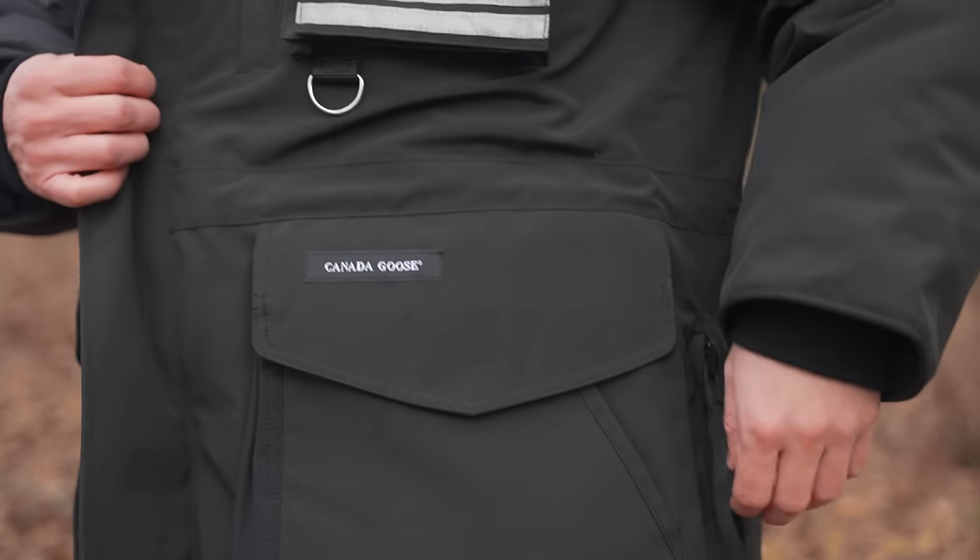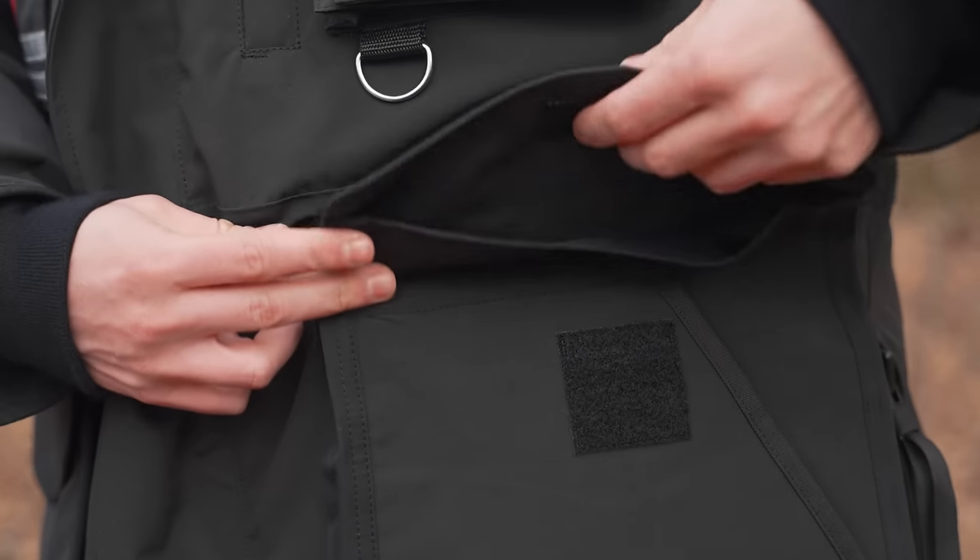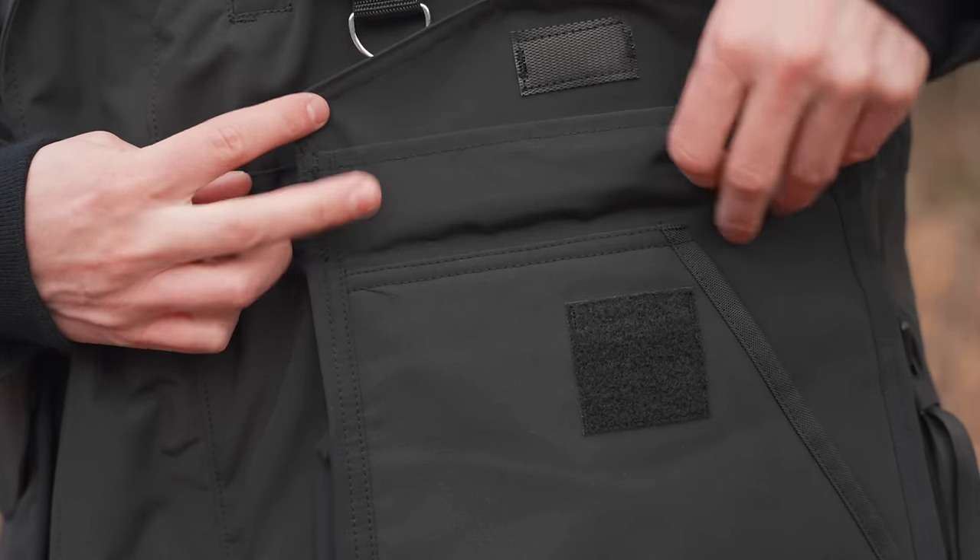And then there's my favorite feature. This pocket is amazing because it's massive — but what if you need it a little bit bigger? It expands.